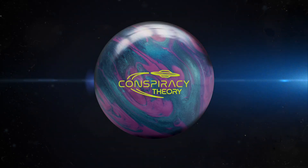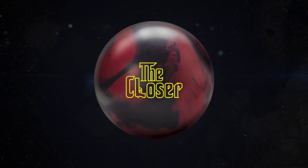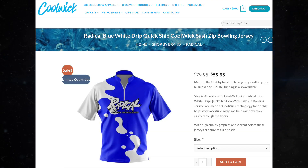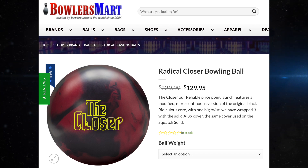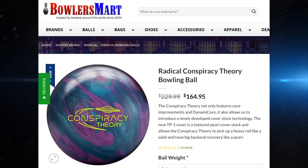So that's what we got today — Conspiracy Theory and the Closer. And in case you were wondering what I'm wearing, I am wearing a Cool Wick jersey — very comfortable. This is the Radical Cool Wick Jersey, so you can go to coolwick.com. In case you want to find out more information about these balls, I've got a link to it in the description below. You can find them on bowlersmart.com.